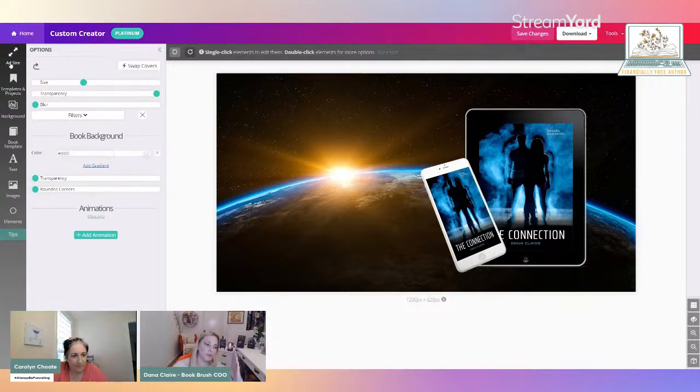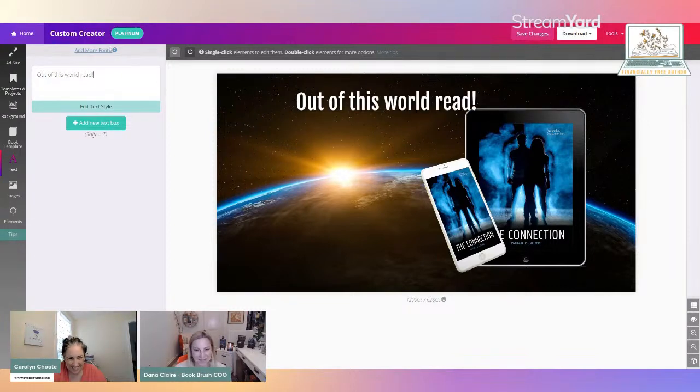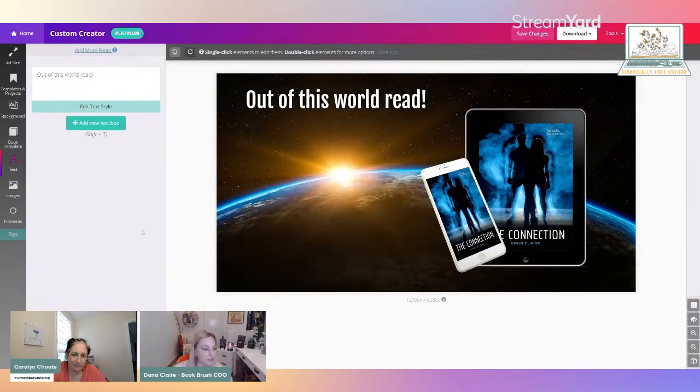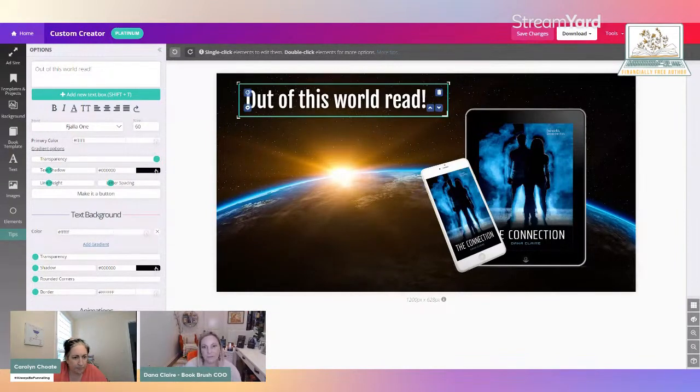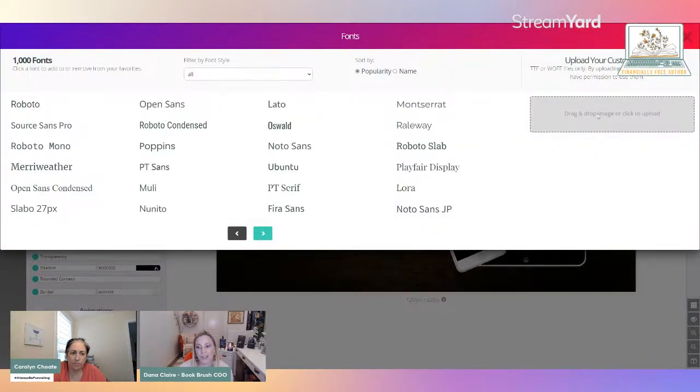Over here on the left-hand side, remember all the tools are going to be on the left-hand side. Click on the text box, 'add new text.' I'm going to say 'Out of this world read' and add that to the top. You can have any font that you want. If you have a specific font for your book and a designer gave you that font, you can upload it. Click here to add more fonts — where it says 'drag and drop image or click to upload,' you could upload your custom font there.